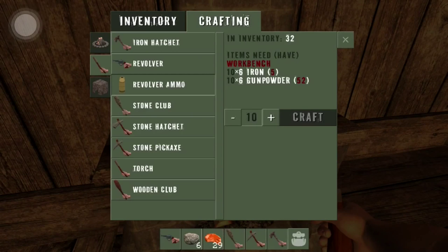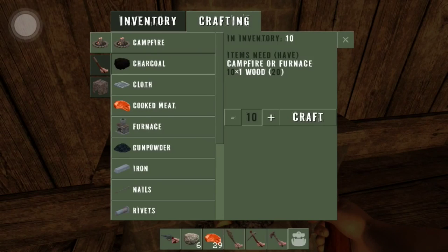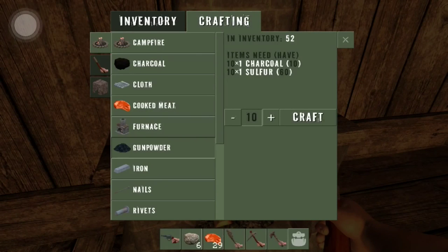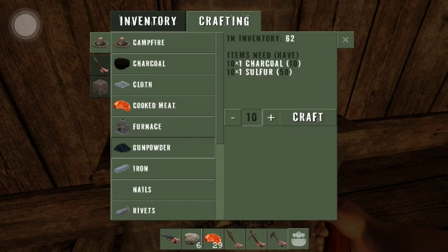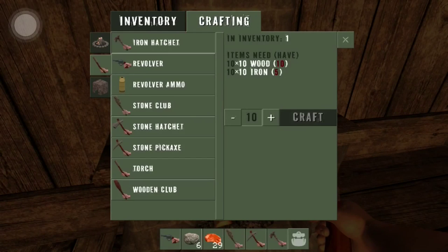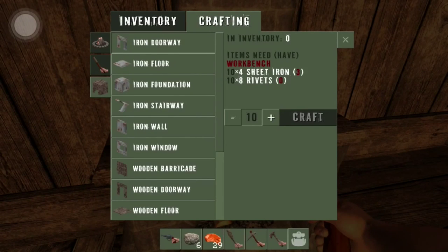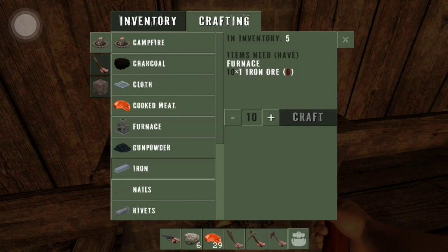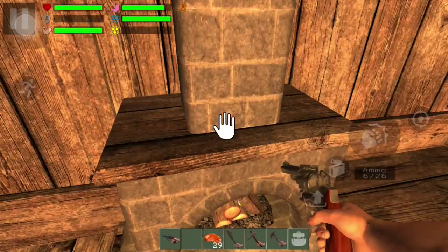No problem, we can make some more. Make some more charcoal, some more gunpowder. Now let's go for the bullets — iron, iron, iron, where's iron at? Now we got some iron — hopefully it's enough. I need more iron.